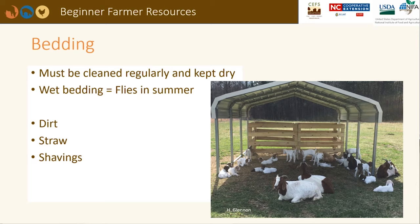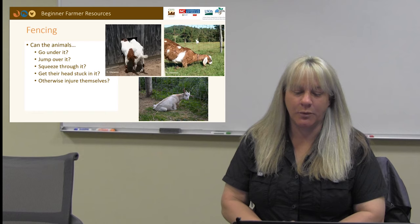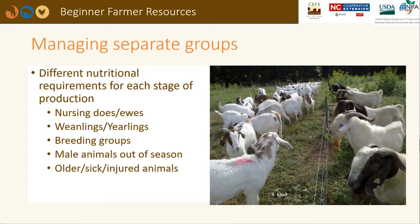Dirt, straw, or shavings could be used as bedding. If animals lay in wet manure for long periods of time, there is also a risk of mastitis or foot scald. Fencing is a substantial expense in any pasture-based livestock operation. Goats are a little more challenging to keep in than sheep. When deciding on the type of perimeter and interior fencing to use, ask yourself: Can animals squeeze under it? Can they jump over it? Are the openings large enough to squeeze through? Can they get their heads and horns stuck in it? Can they injure themselves? Barbed wire is not a recommended type of fencing. More information is provided in the cost-effective infrastructure presentation.